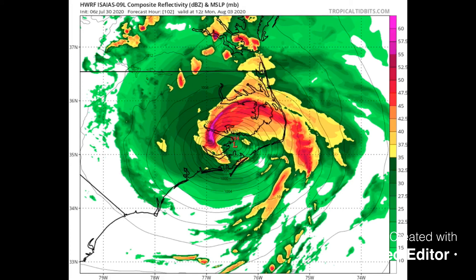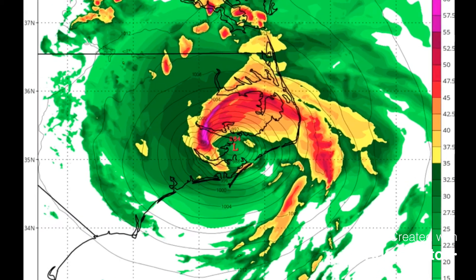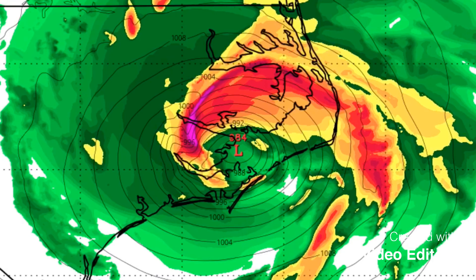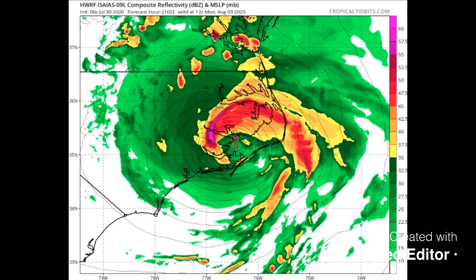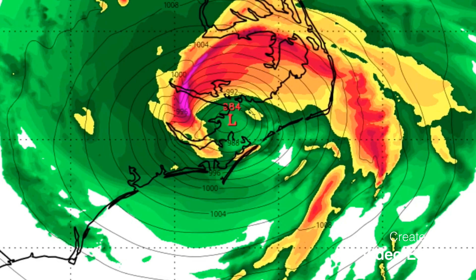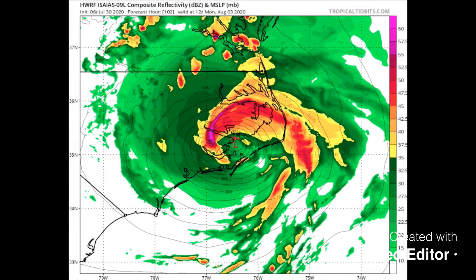This here is the HWRF, which is the hurricane model, from the last run. It actually tracks a little bit further inland, and you can see the eye — that L — getting pretty far on land, just west of Emerald Isle. So that would wreak a lot of havoc in Emerald Isle and the Outer Banks if that were to happen.